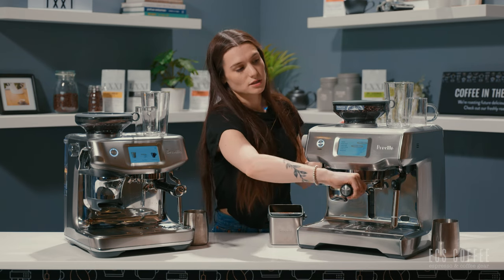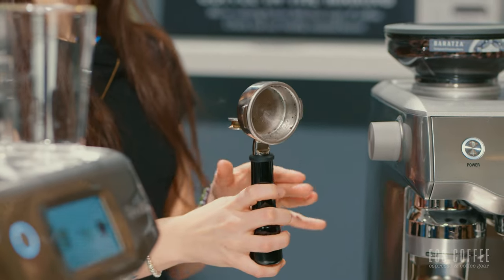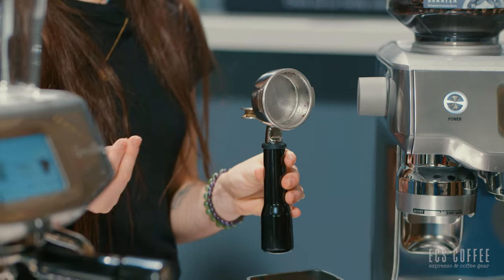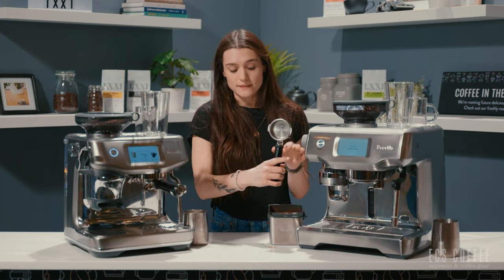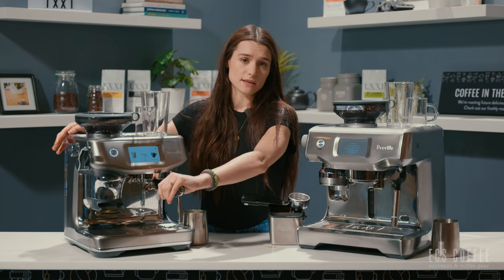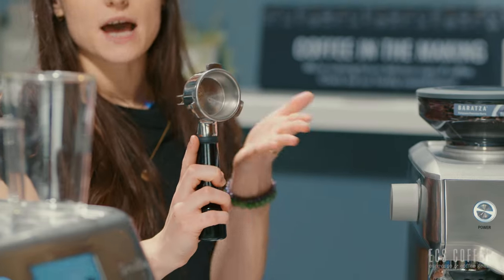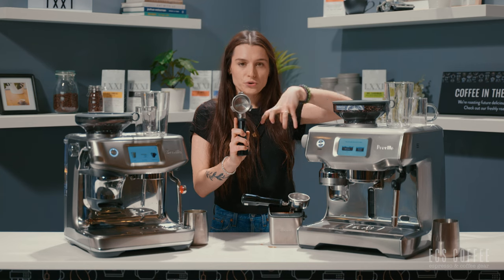You also have a 58mm portafilter on the Oracle Touch, which is a more commercial size. The thought behind it is that you're going to get a more even extraction because of the distribution of coffee grounds within the portafilter. The Barista Touch Impress has the 54mm portafilter. With the 54mm, you have more coffee grinds for the water to move through vertically as opposed to being distributed horizontally.